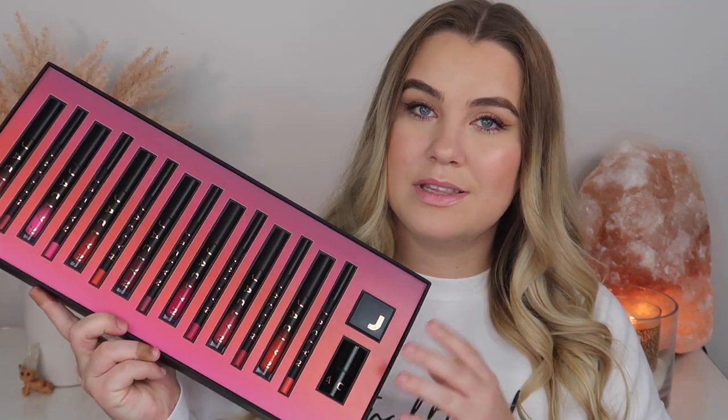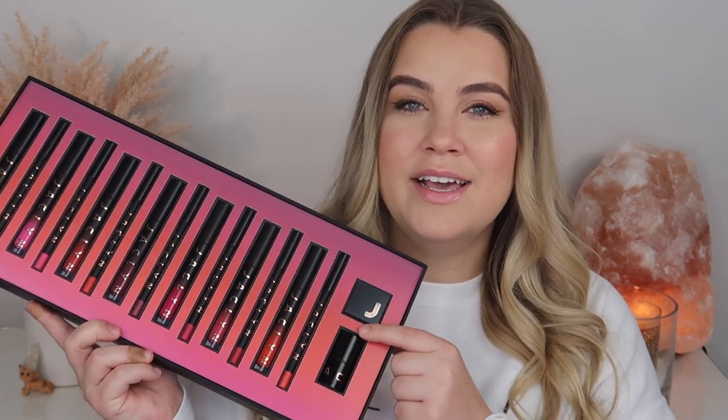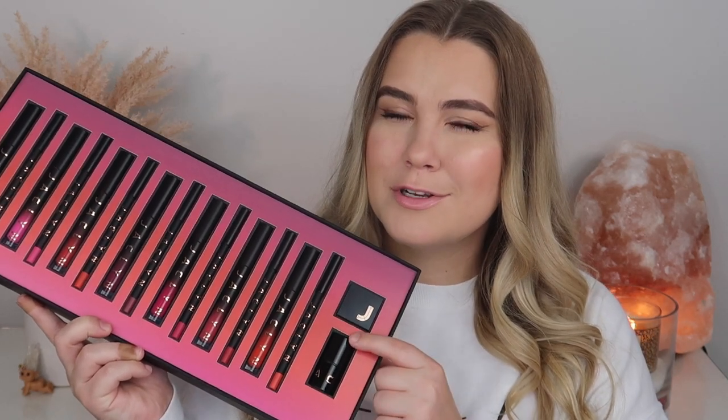I will have all of the specifics down below in the description box as well as pricing. We have seven new liquid lipsticks and seven new lip liners — 14 lippies in total. We also have a lip liner sharpener and a lipstick remover stick.